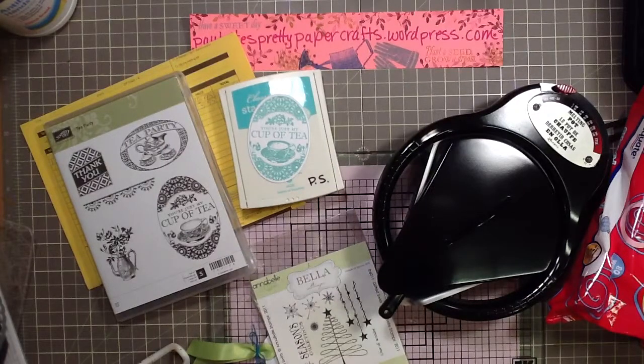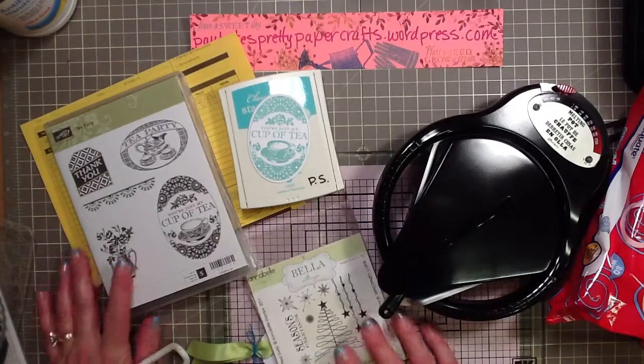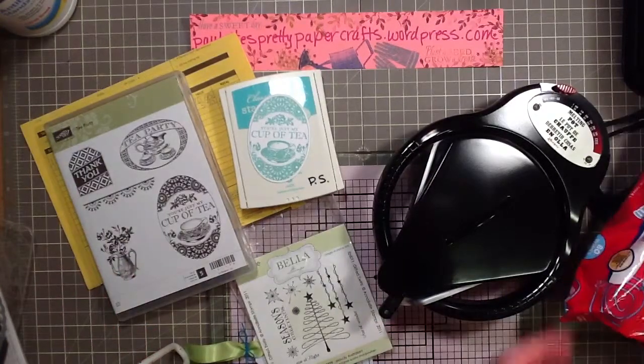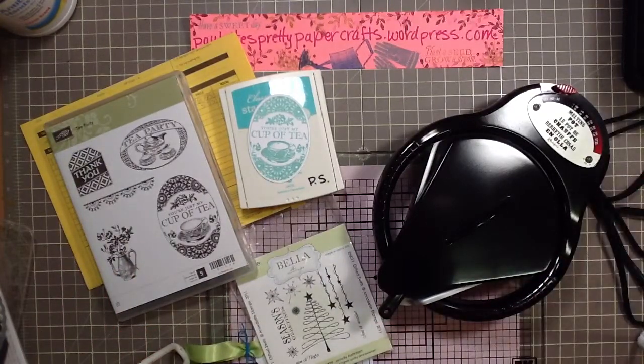Hey Crafters, this is Paulette in Missouri. I never shared the items that I acquired through the month of June. I'm such a funny bird that I have to do things in order, so I'm trying to get July and August posted and then realized I'm missing June.